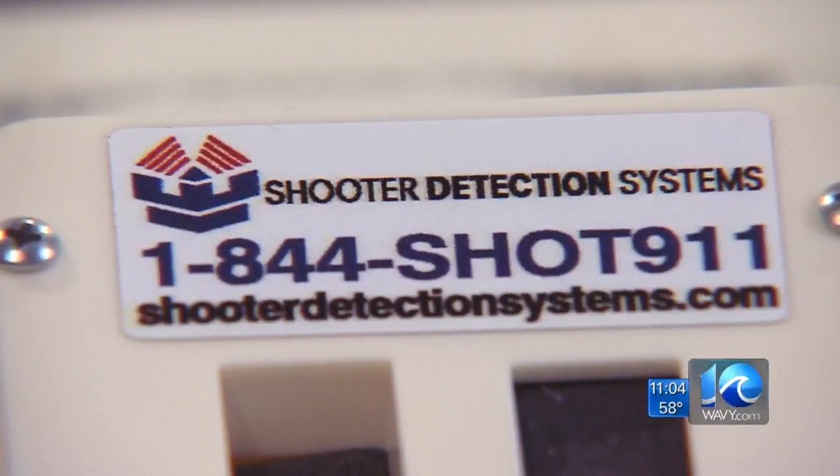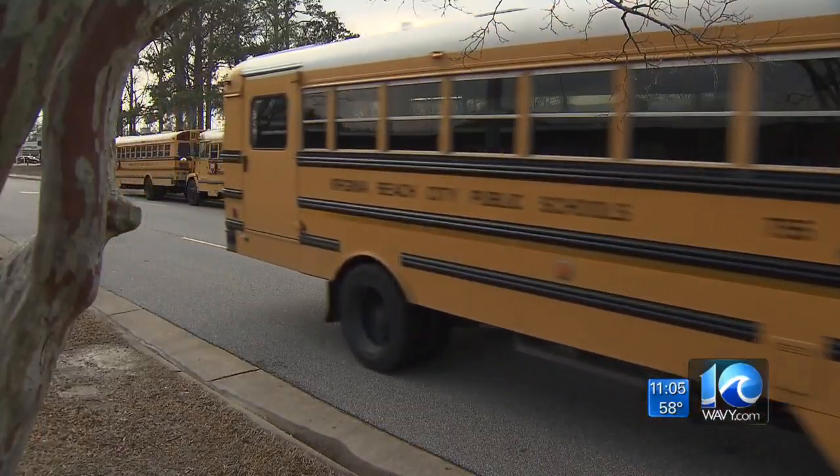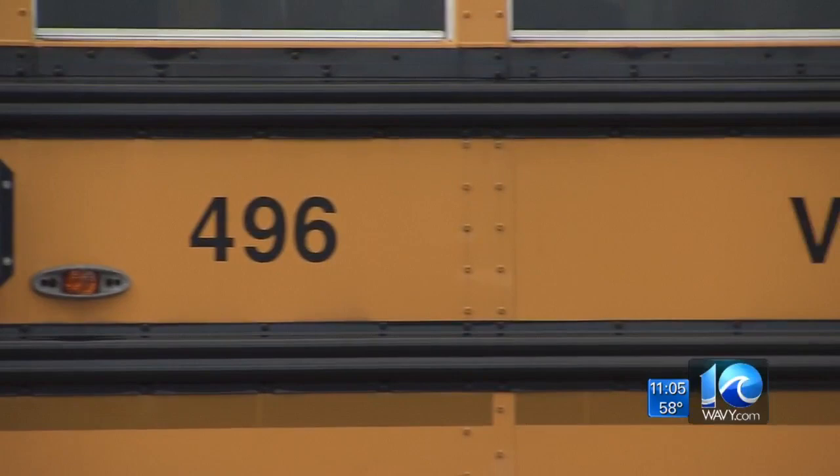Ross Vieira has installed the systems in two schools and four businesses across Hampton Roads. You want to get the sensors as high as possible. The cost varies, but he estimates about $100,000 per school. What's the cost at this point? We're talking about our children's lives and safety. So when we build a school for $60 million, it's peanuts.